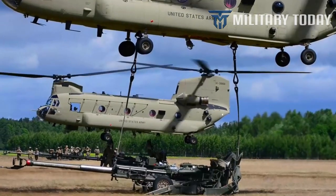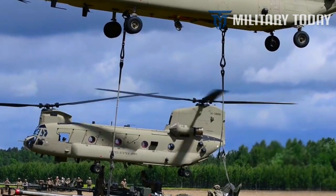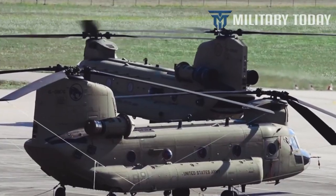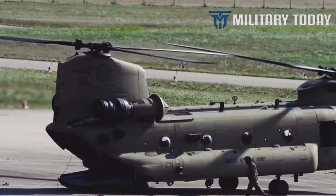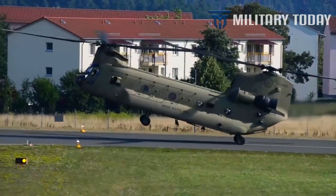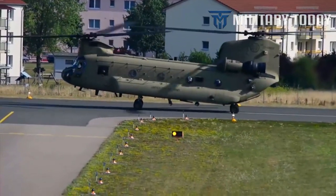The newest Chinooks can carry a payload of over 21,000 pounds. In the cockpit, the F variant features a suite of upgraded avionics, including a Rockwell Collins Common Avionics Architecture System and a BAE Systems Digital Advanced Flight Control System. Today the CH-47F is in service with various upgrades.